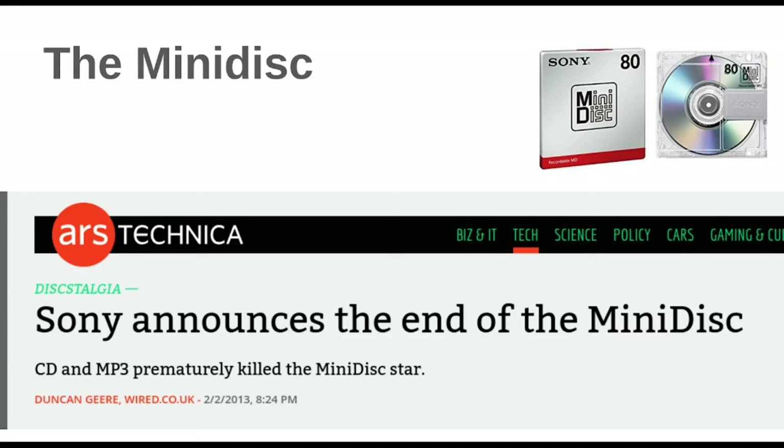Alright — the Minidisc. I actually totally remember the Minidisc. I remember it as like one of the first presents — I think it was a birthday present or something — and it was the coolest thing in the world. You could write your own media. This was back when burning CDs was also kind of a baller thing to do.